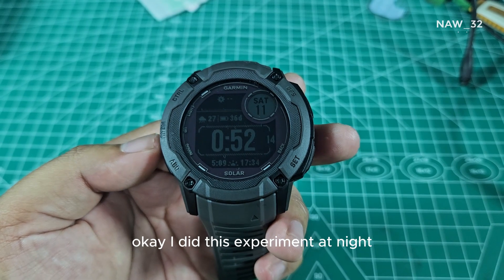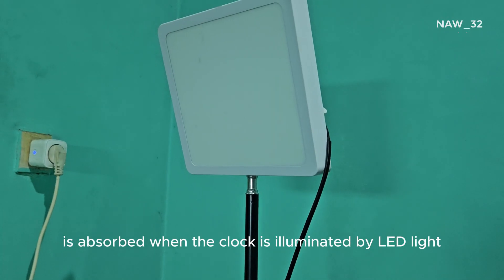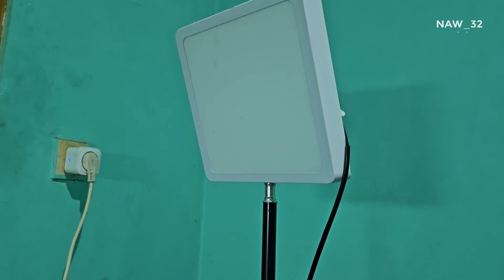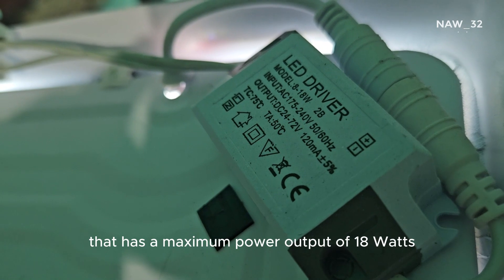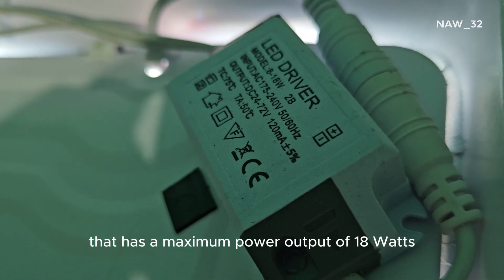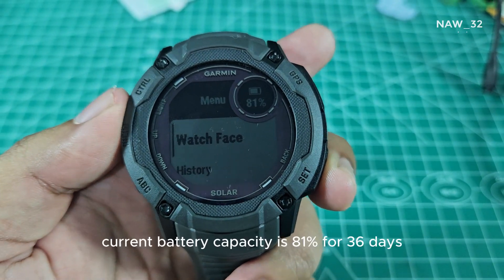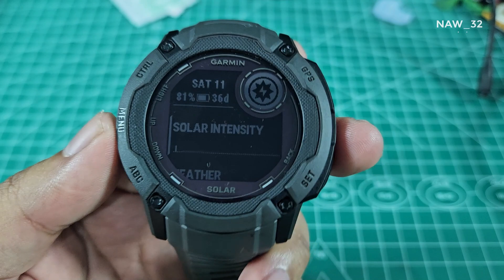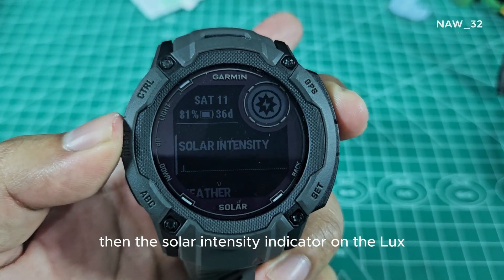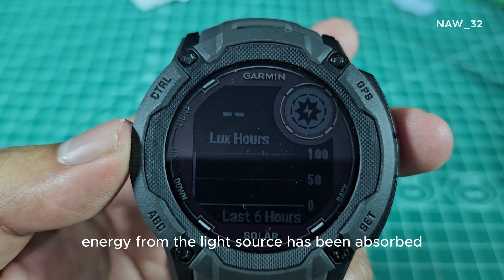I did this experiment at night so we can find out how much total lux is absorbed when the watch is illuminated by LED light. The LED light I use is a small studio lamp with a maximum power output of 18 watts. The current time is 12:52 AM. Current battery capacity is 81% for 36 days. The solar intensity indicator on the lux hours graph is still blank because no energy from the light source has been absorbed yet.